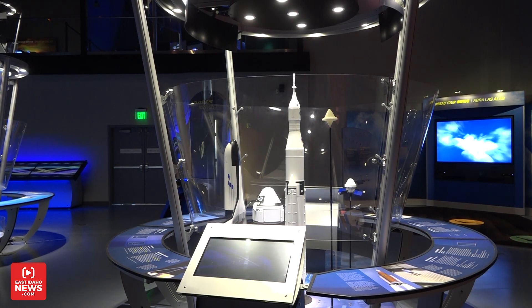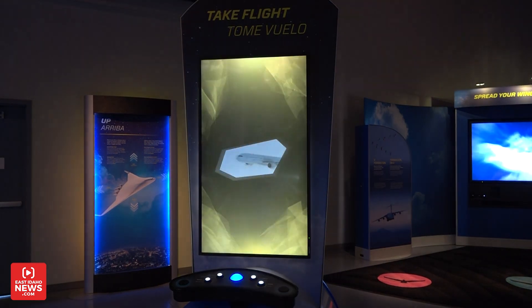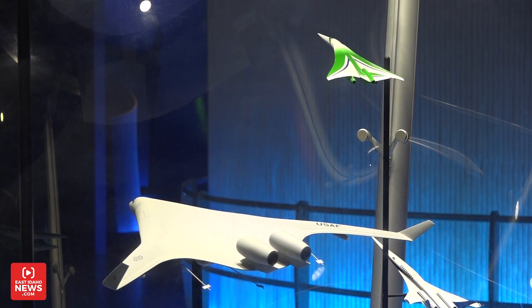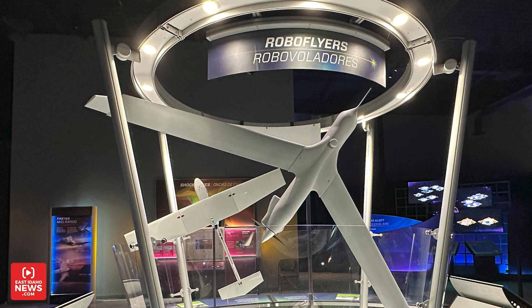This exhibit is called Above and Beyond and it is all about innovation in flight. It talks about how some of the basic principles of physics have moved us forward leaps and bounds in the area of exploration in terms of flight. We look at not only human-powered airplane flight but also how we've learned from birds and other creatures, and how that has propelled us further and faster and smarter into space.